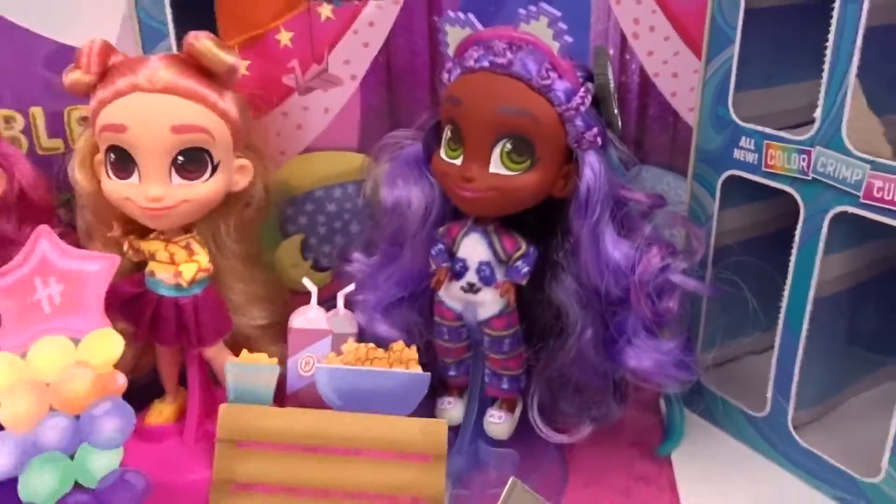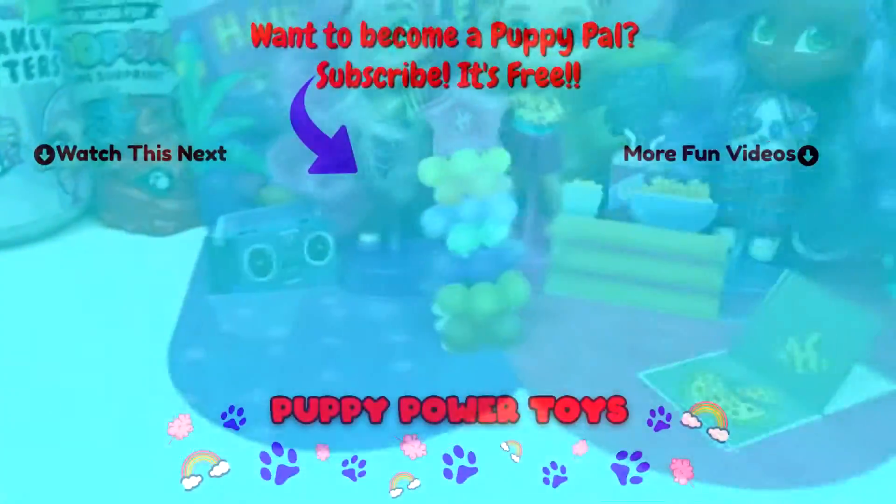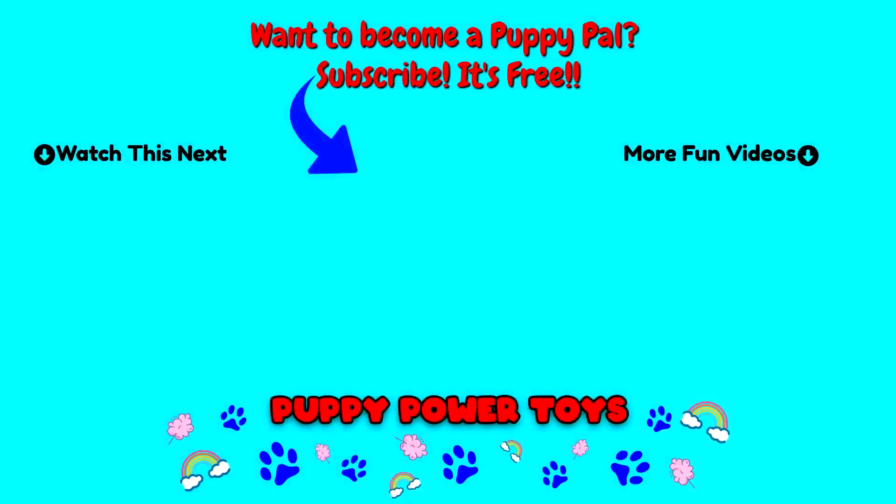Hey puppy pals! Would you go to Callie's slumber party or would you go to Brit's dance party? Let me know in the comments below! And I'll see you guys in my next video — have a super sweet rainbow-y day! Bye guys!